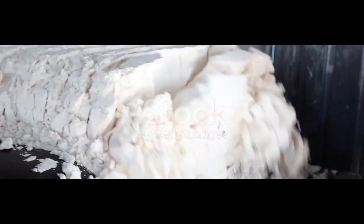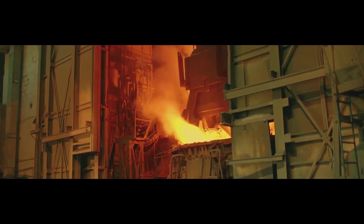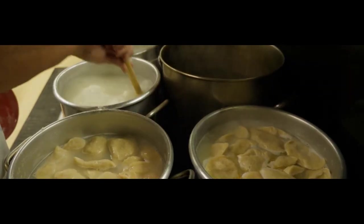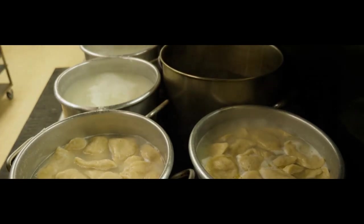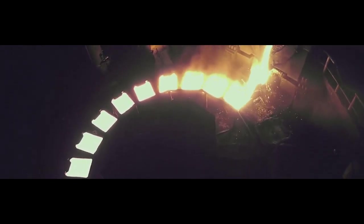To obtain pure aluminum, the bond between aluminum and oxygen in alumina (aluminum oxide) must be broken. This is done through the electrolytic reduction of alumina into aluminum metal — a process called smelting — which takes place in a steel vat called a reduction pot. The bottom of the pot is lined with carbon, which acts as one electrode. The opposite electrodes consist of a set of carbon rods suspended above the pot.